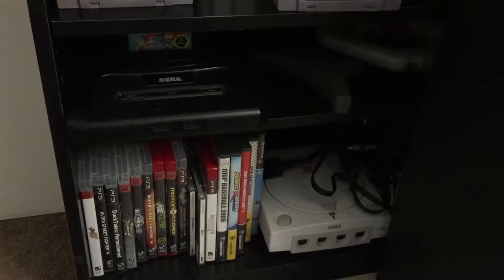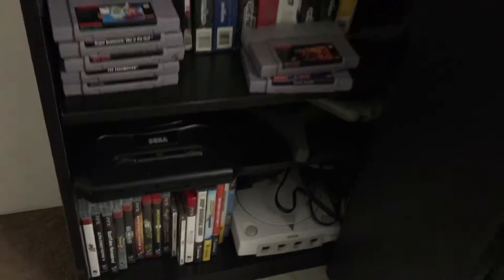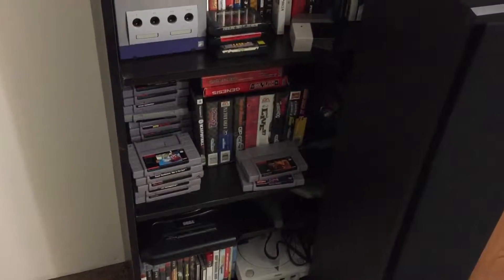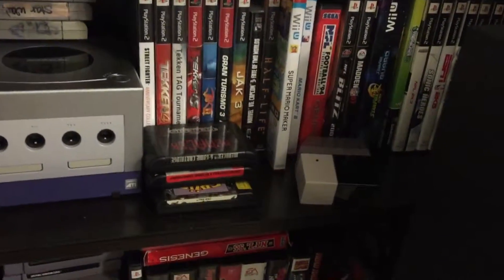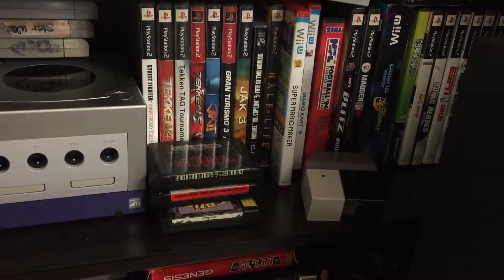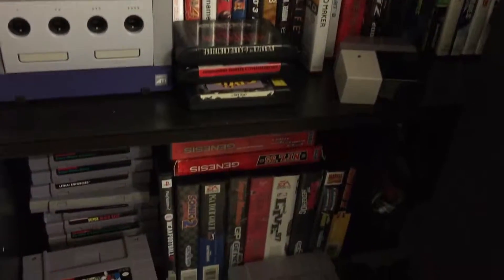I've got different multiple systems — I've got two Dreamcasts, like 3 or 4 Sega Genesis, and like 4 GameCubes. And just some of the favorite video games that I like to play, and I just keep them at the bottom.